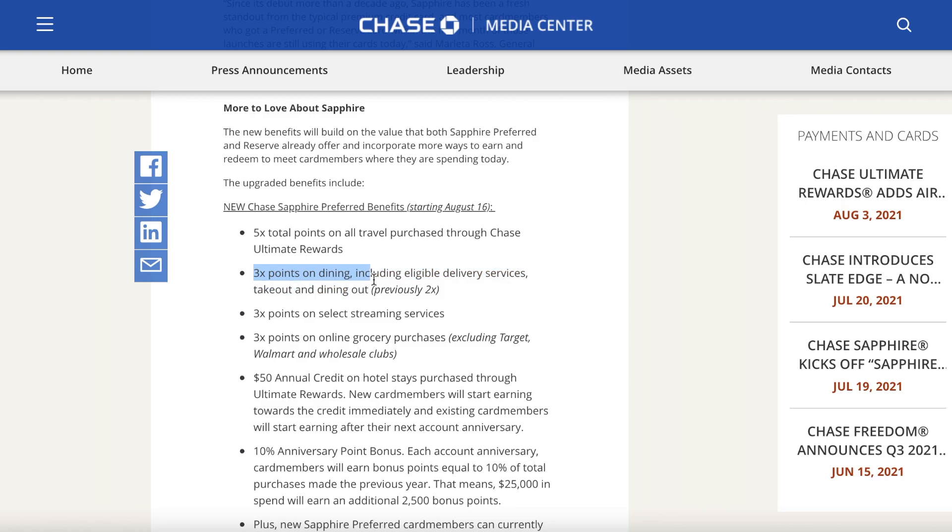The second benefit is 3x points on dining, including eligible delivery services, takeout, and dining out. This was also much needed because both Freedom cards already have this. Previously, the Sapphire Preferred only earned 2x on all dining.